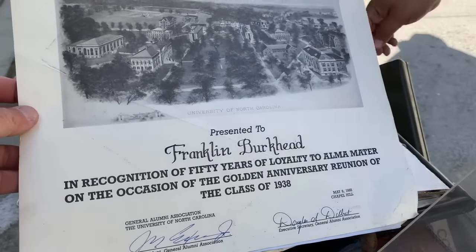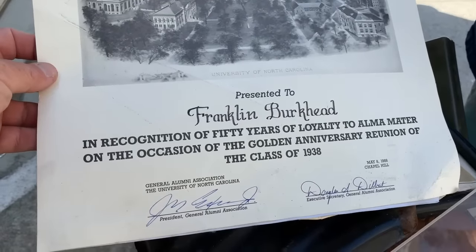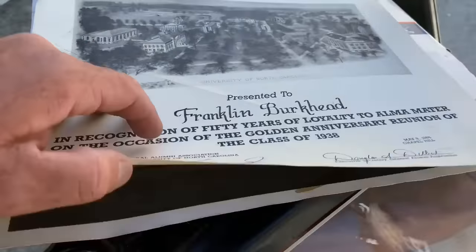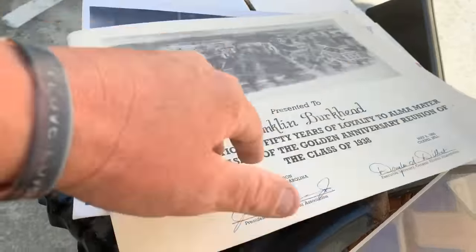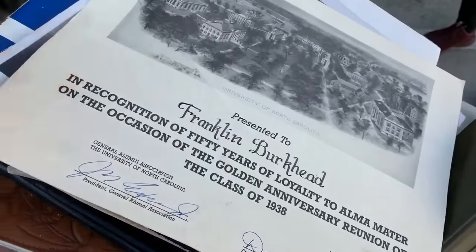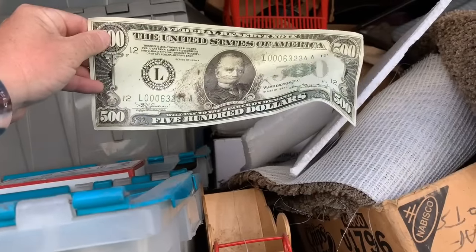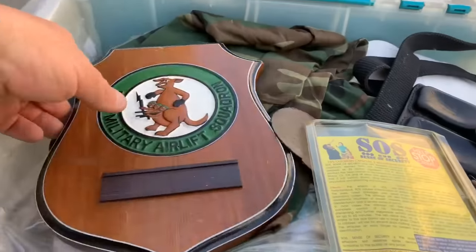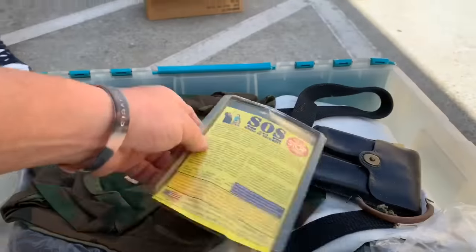This is a good sign, ladies and gentlemen. We found $500 cash. Woo! Nice.